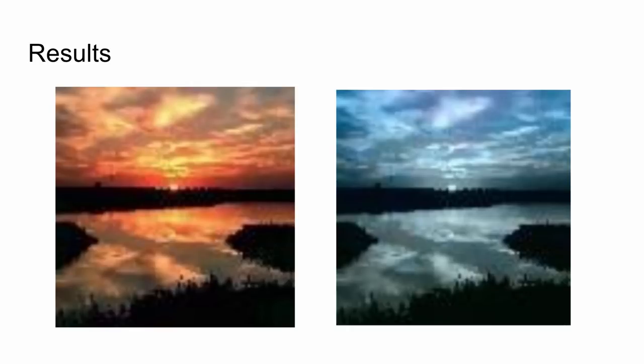Here's another result which is very interesting — it did not get the original color. Because in the training data there were a lot of blue sky images, it shows a blue sky instead of an orange sky. However, this is still a very plausible colorization.